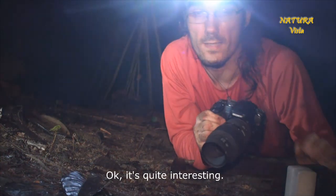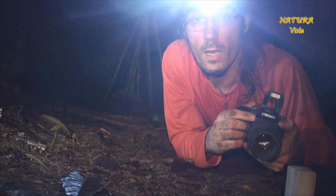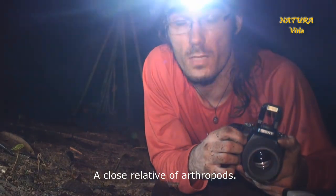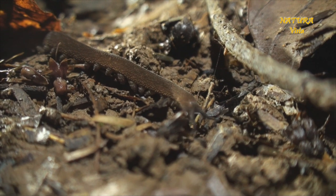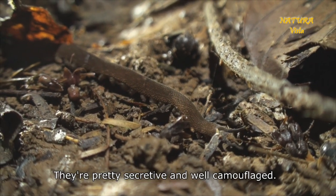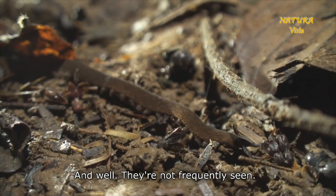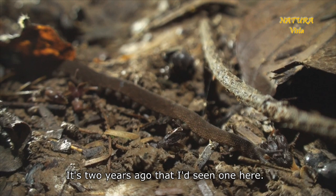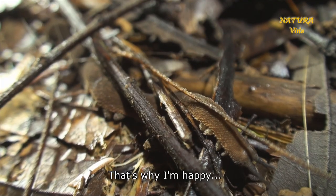Okay, that's all very interesting. I have a Stummelfüßler here — a relatively primitive Lobopodian. And it's very nice to see them, because they are quite seldom found here. They live quite hidden and are well camouflaged — you can't see them easily. Last time I saw one was two years ago here. That's why I'm happy to see them again.